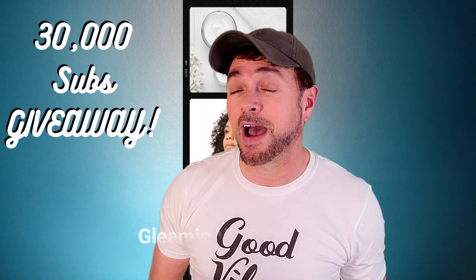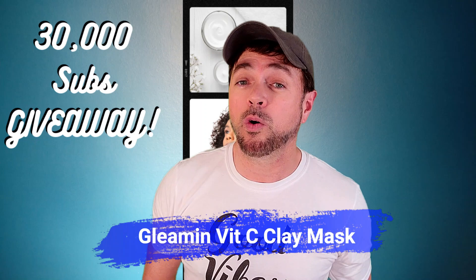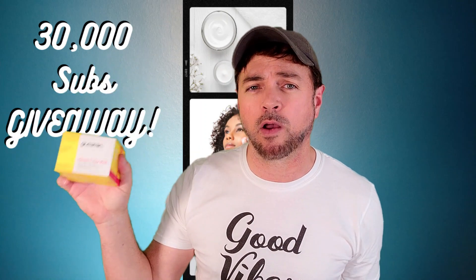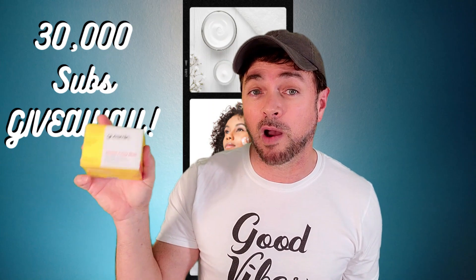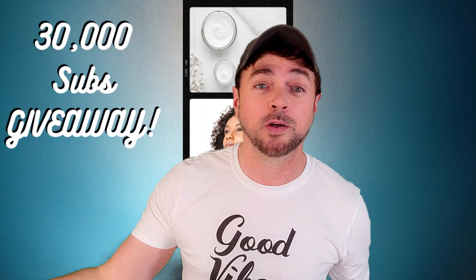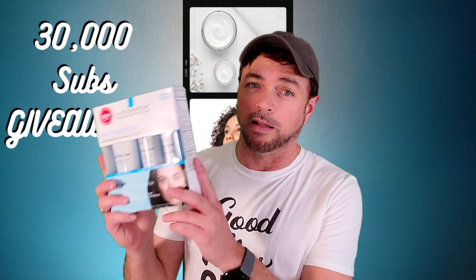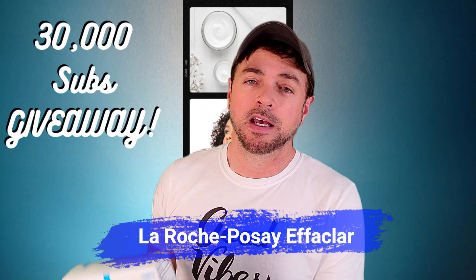Speaking of Australia, I just did a review on the Gleaming vitamin C clay mask made with turmeric and yellow Australian clay. That is also going to be up for grabs — it's very hard to find, they go out of stock all the time, but I've got it right here for you. It's in the basket.